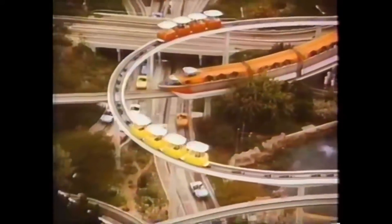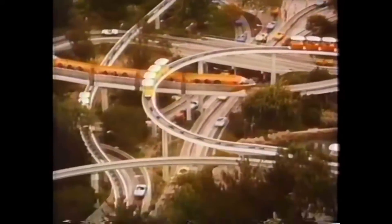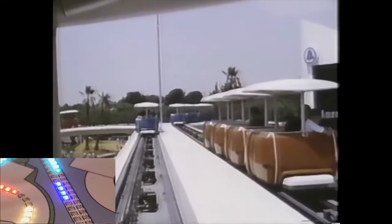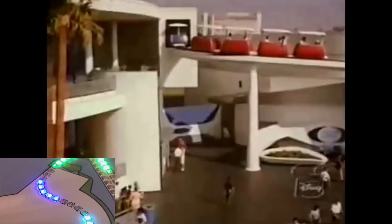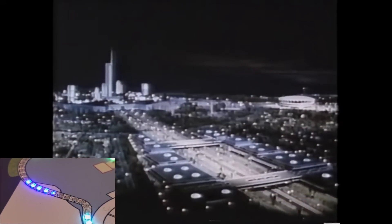The PeopleMover layout was extensive, and what it showed riders only grew as new attractions were built around it over its lifetime. Once the train left the station, it made its way down the only straight section toward Adventures Through Inner Space — later Space Mountain — and the original Carousel of Progress. The trains traveled through these buildings around three stories above other guests, peering through tunnels.